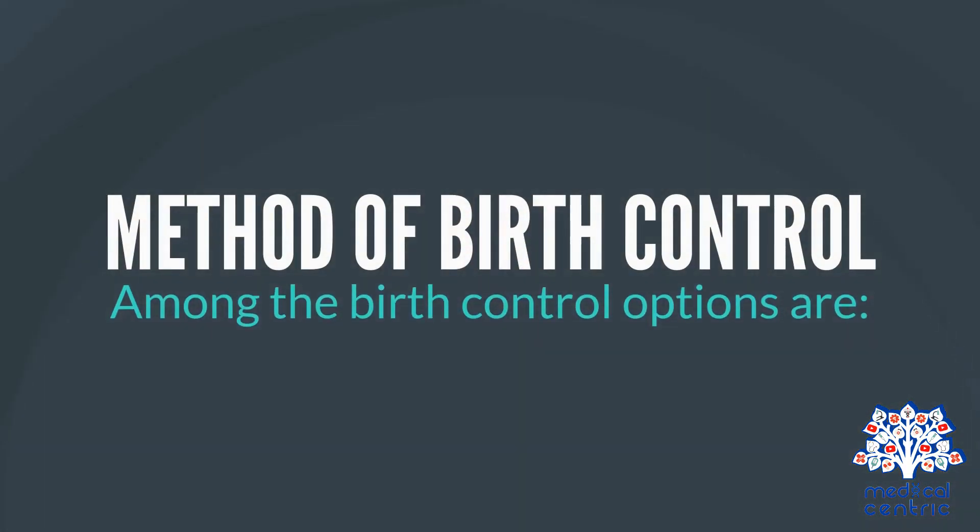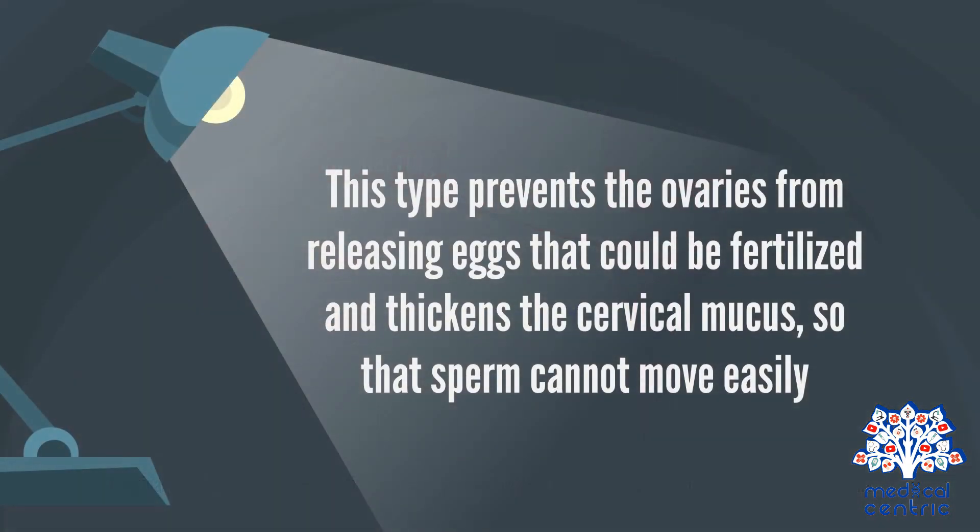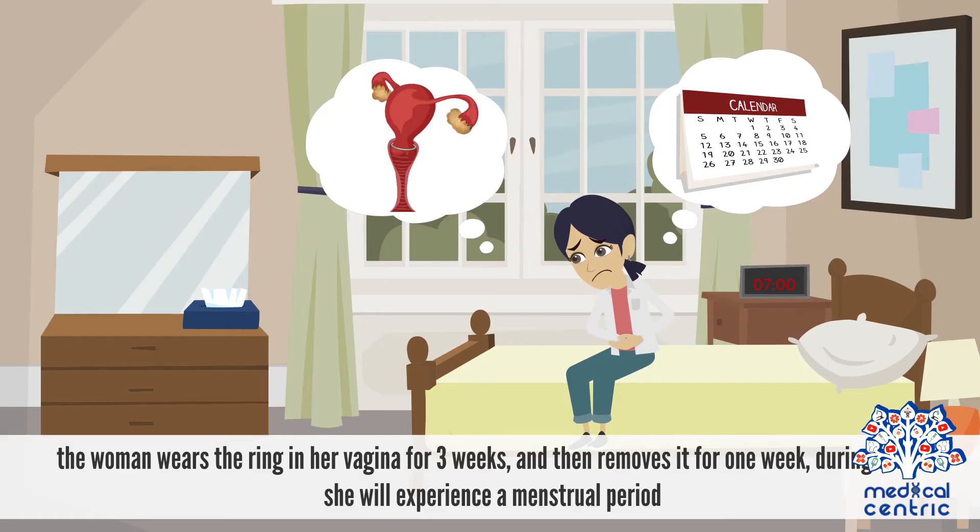Among the birth control options are hormonal methods, including a vaginal ring, which is a flexible plastic ring that releases a low dose of progestin and estrogen and goes into the vagina. This type prevents the ovaries from releasing eggs that could be fertilized and thickens the cervical mucus so that sperm cannot move easily. The woman wears the ring in her vagina for three weeks and then removes it for one week, during which she will experience a menstrual period.